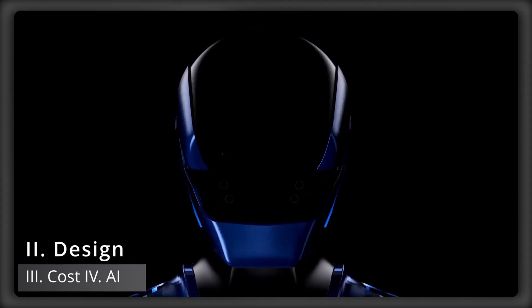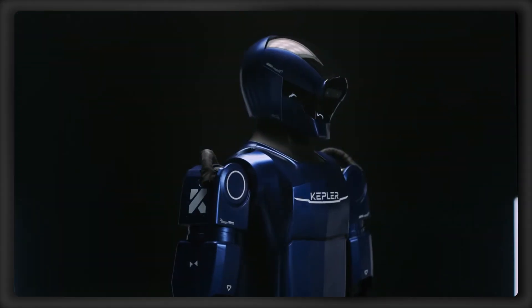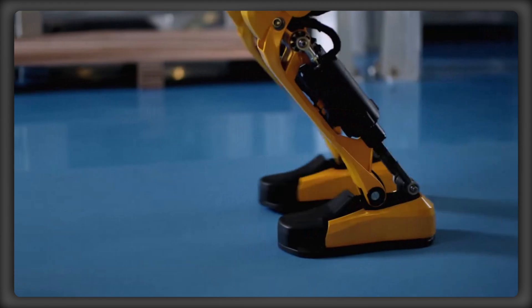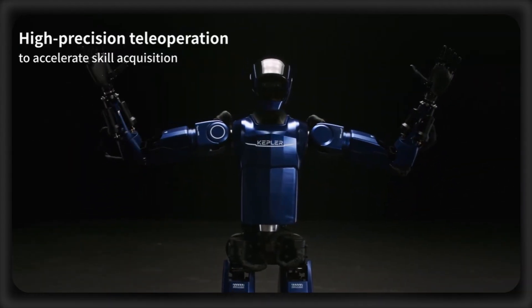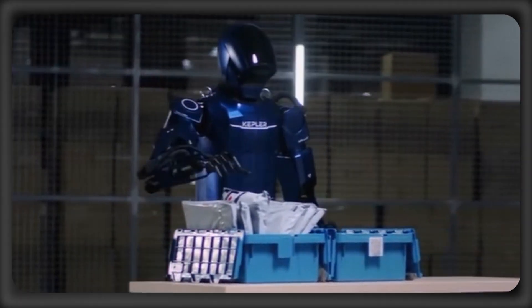Where Kepler really stands out is the fact that it developed the robot's core components in-house. Powered by advanced planetary roller screw actuators, this system delivers a remarkable energy profile, achieving significant efficiency during dynamic operation while maintaining near-zero power consumption in static states.